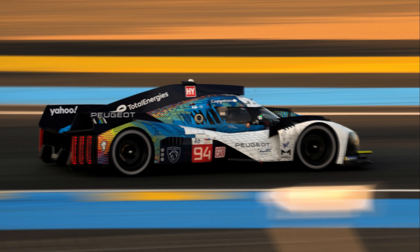Hopefully the results bode well for the 9X8's competitivity at Monza, when it will have technically completed its first full season, admittedly on a bit of a skewed schedule.